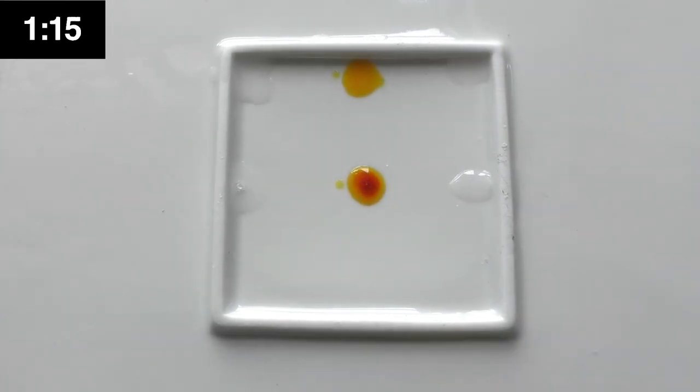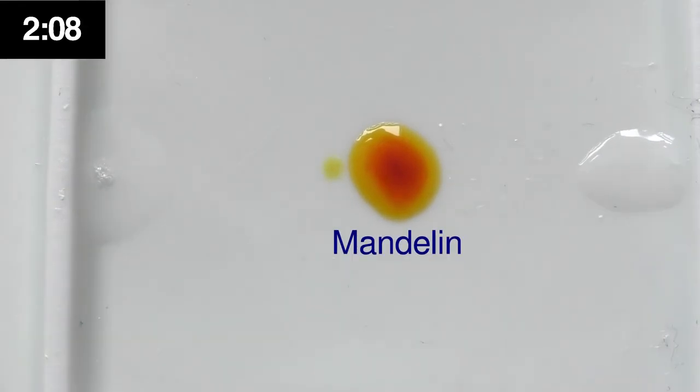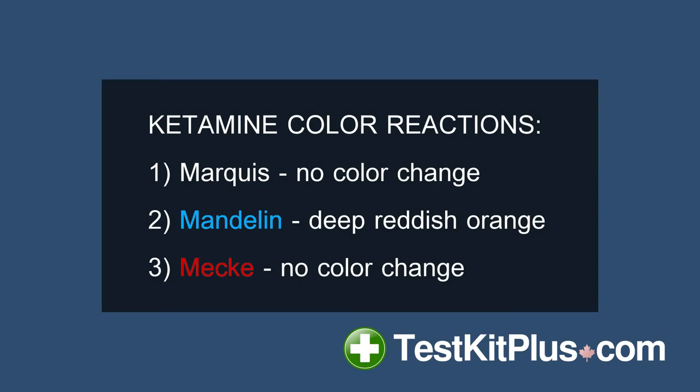I'll go ahead and speed up the clock a bit. As you can see, after a couple of minutes we're left with this reddish orange for Mandelin, and no color change with the other tests. These results are consistent with what we'd expect from ketamine. I've included links in the description for where you can get test kits for a wide array of substances. Hope you find this video useful. Happy testing!